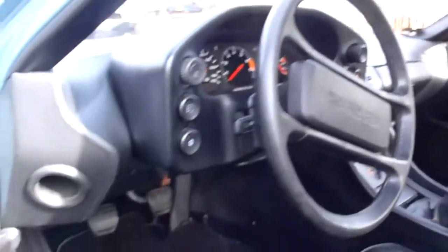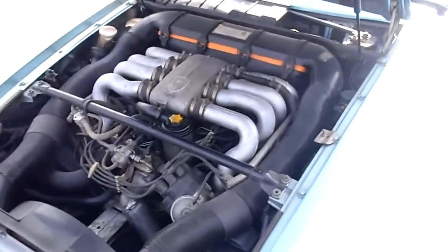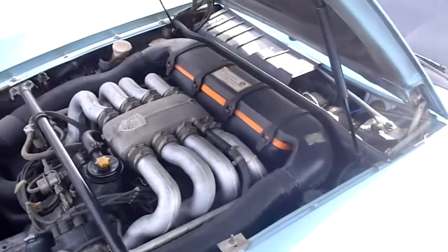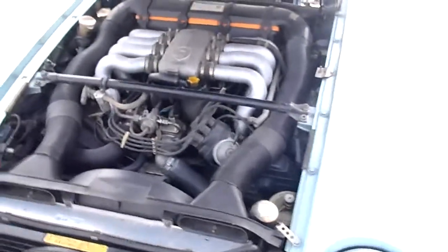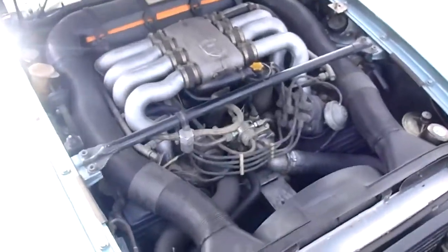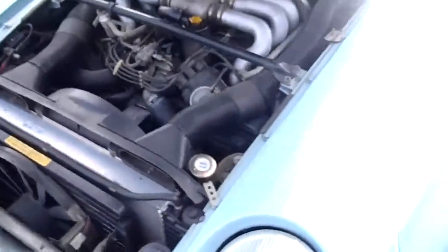It's got a sunroof too — really nice. Here's a shot of the powerplant. It's a V8 Porsche, much different than a six-cylinder water-cooled. The previous owner always kept up on the maintenance — put a new radiator in, kept up on everything. Thing runs really nice.